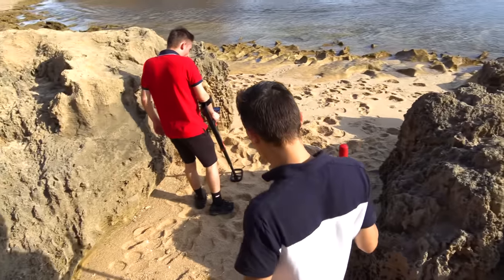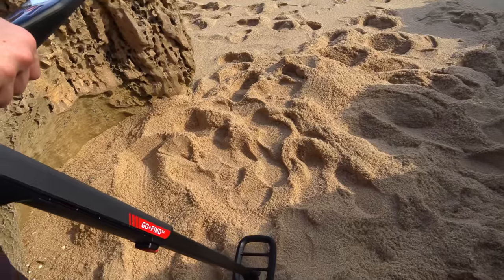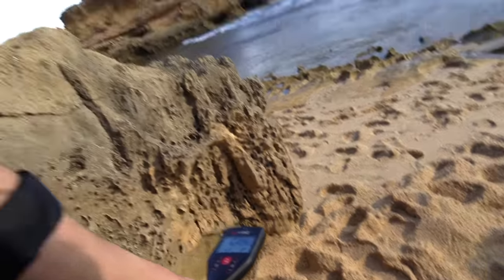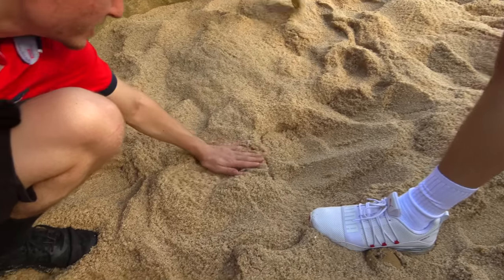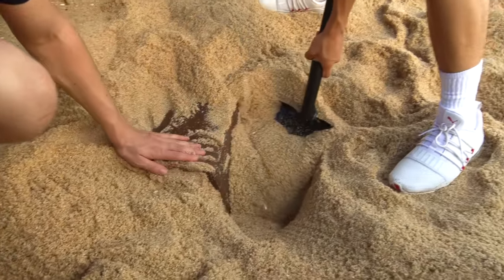I've never heard a beep like that — that means there's something big. We might have just found the jackpot. Oh my goodness, what is that, Johnny? I don't know — it's a chest!